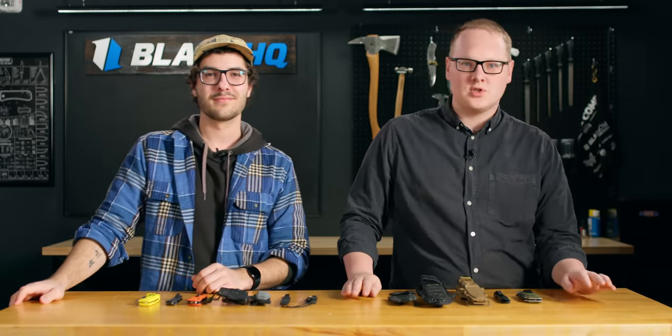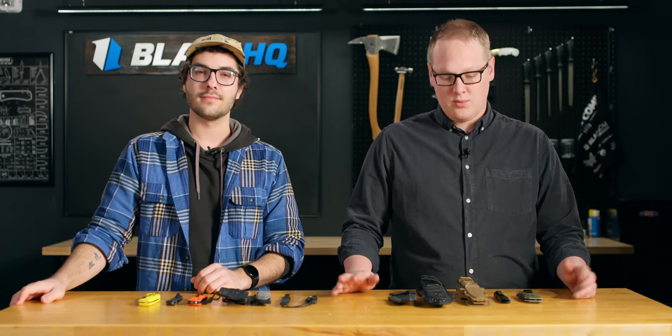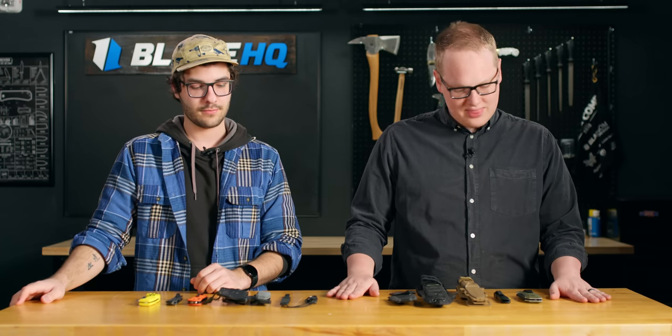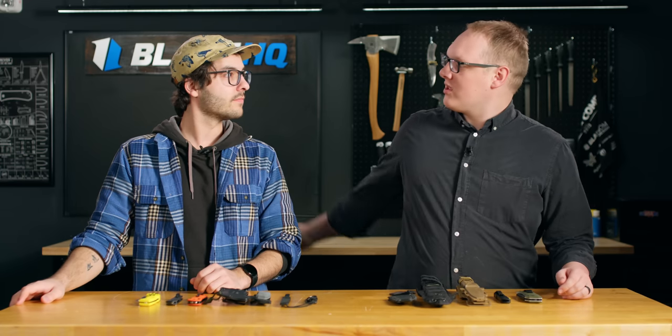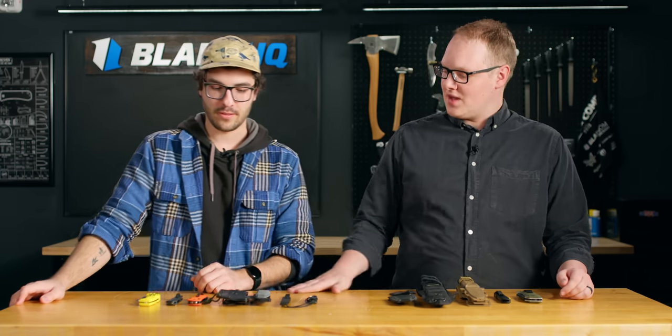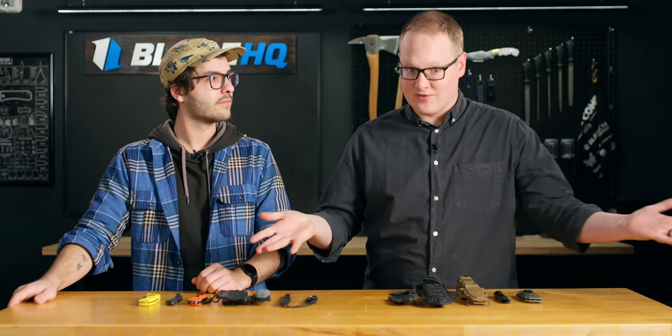Welcome to Blade HQ, everybody. I'm George, and I'm Theo. We put on a short a little while ago called Five Knives for Emergency Situations, and it worked really well. We thought that would serve well as a full-length video. So I invited Theo here to pick five knives for his emergency situations, and I picked five. This is pretty much the first time we're seeing them.